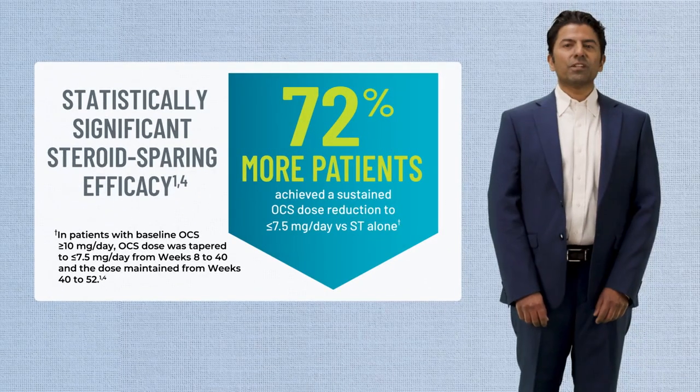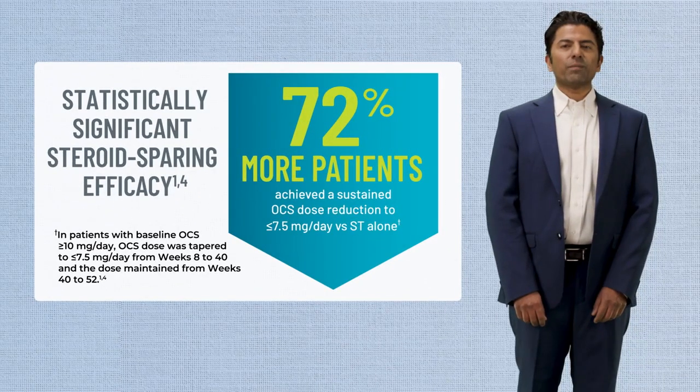According to published literature, persistent use of 7.5 milligrams or more per day can lead to irreversible organ damage.